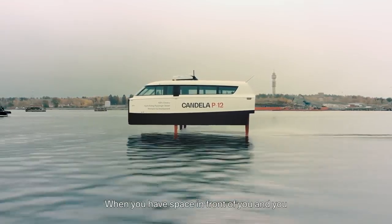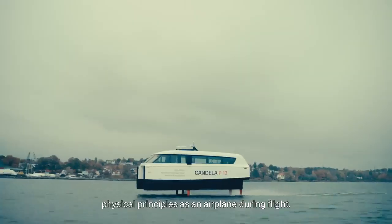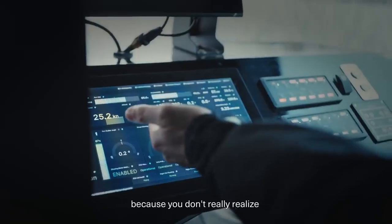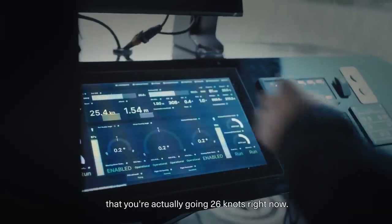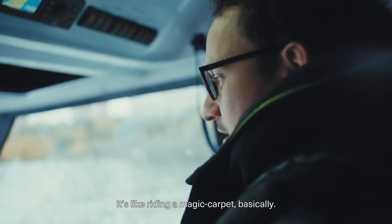When you have space in front of you and you throttle up and take off, you are subject to the same physical principles as an airplane during flight. It's a bit surrealistic because you don't really realize that you're actually going 26 knots right now. It's like riding a magic carpet, basically.